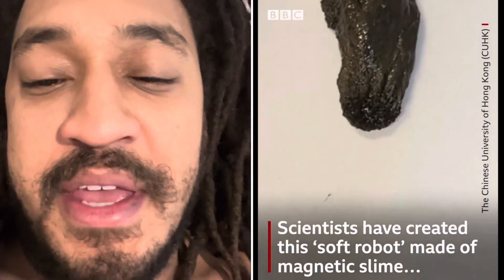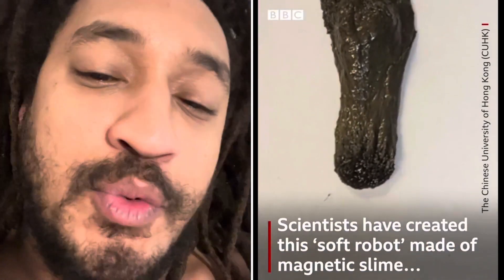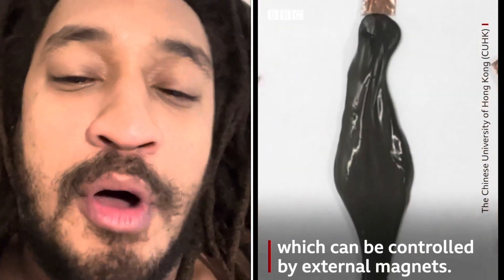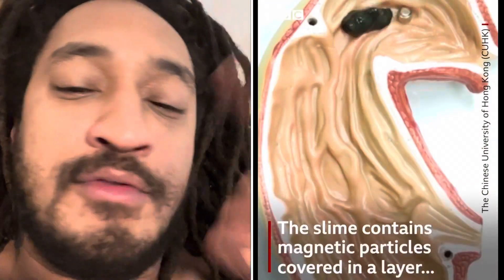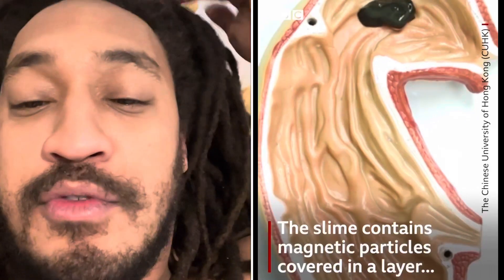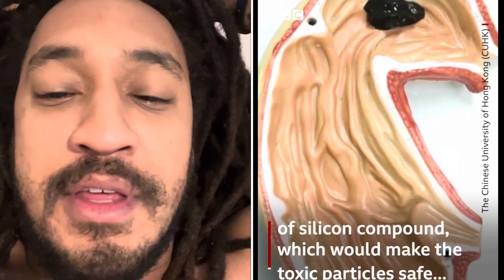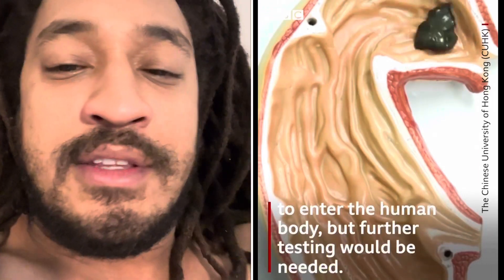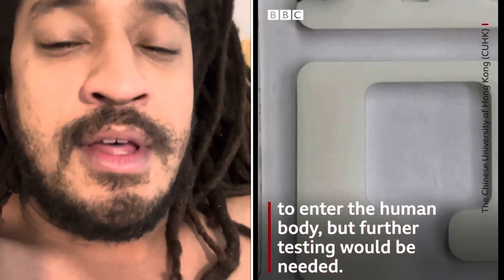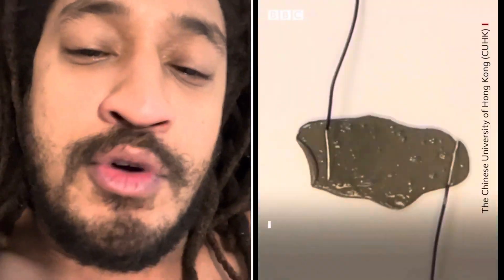Scientists in Hong Kong just made a soft robot, which is basically a little ball of slime that's magnetically controlled. It's covered with magnets and it can basically move around and grab stuff. It can self-heal if it's cut apart. It kind of reminds me of that toy I had as a little kid — it was like ooze from Nickelodeon, except it's ooze that moves.